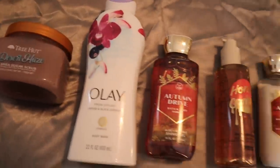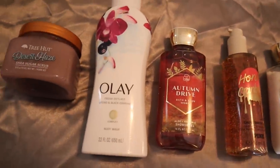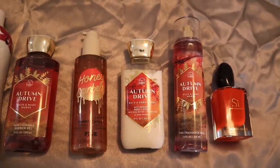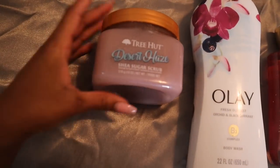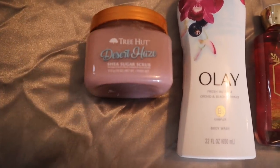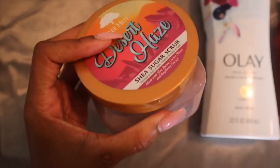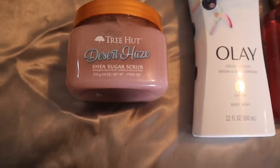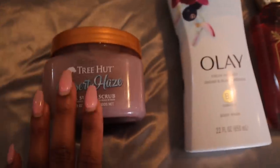Now we're going to move over to my Autumn Lane combination. This one doesn't do too much layering, but it's still smelling amazing — it's definitely more of a fall body care shower routine. We're going to first start out with our Tree Hut Desert Haze Body Scrub, which actually has a raspberry scent to it. It's a really nice fruity, somewhat floral type of scent — smells really really good and it's definitely going to go perfect with this whole combination.